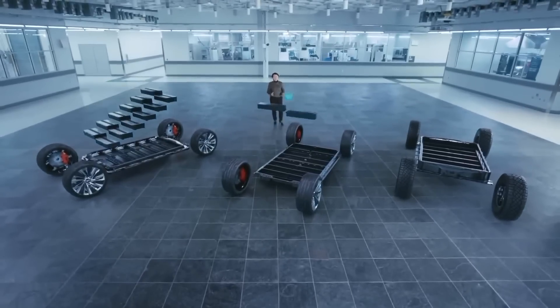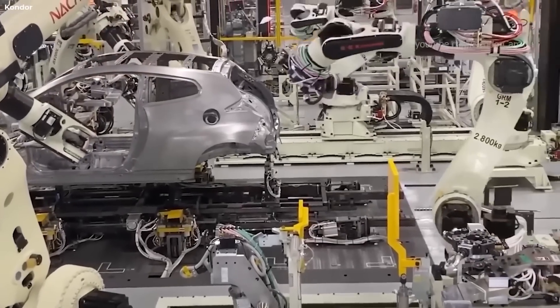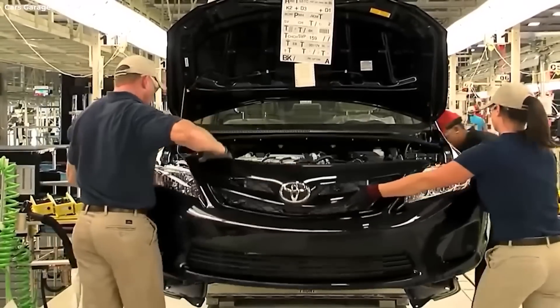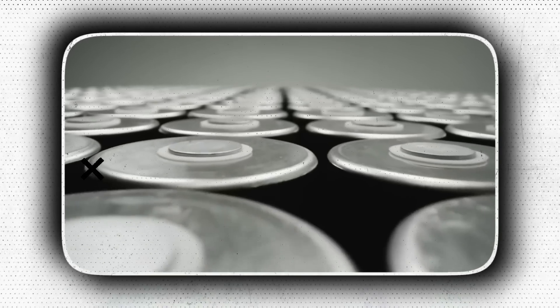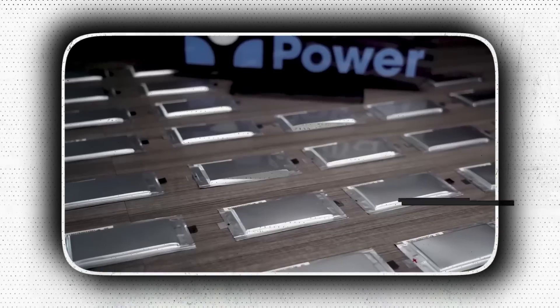By putting several solid-state battery electric car prototypes into operation with the assistance of partner Panasonic, Toyota is attempting to move ahead of the curve. In today's episode, let's check how Toyota will change the EV race with the introduction of its solid-state batteries.